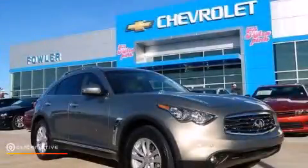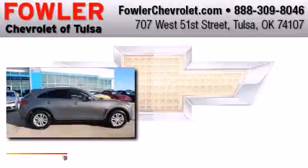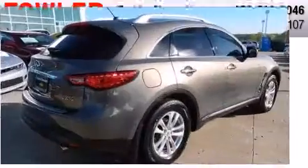This is a 2011 Infiniti FX35. This crossover has a 7-speed automatic transmission, a 3.5-liter V6, and all-wheel drive.